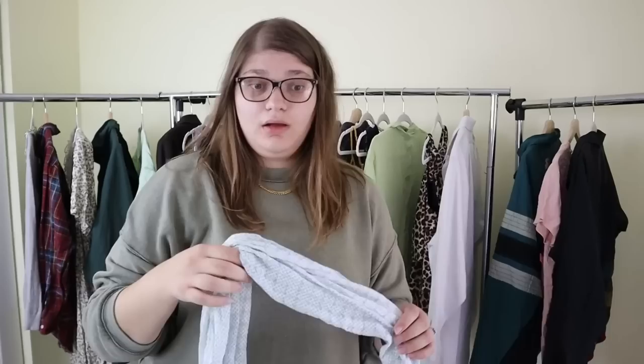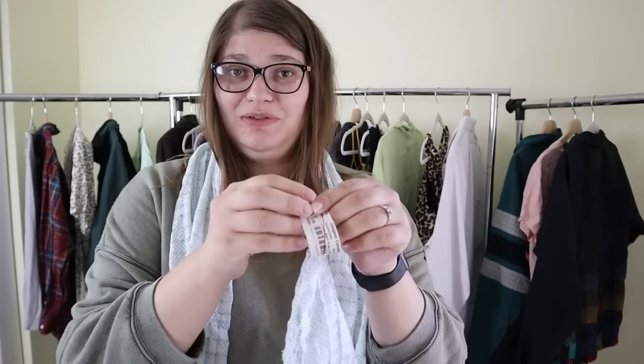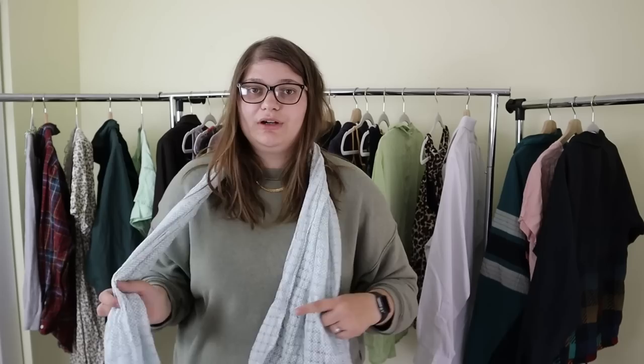I don't pick up a lot of scarves, but I did pick this one up — it came from a bin where a ton of things came from a designer consignment store. They were selling this for $18.99 at that store. It's from J.Crew — just a really cutesy scarf with little blue polka dots in a repeating pattern. Scarves are coming back around, especially amongst a more mature generation. For a dollar I thought it was worth a try, and I'll probably list it between $15 and $25 and hope to make $15.